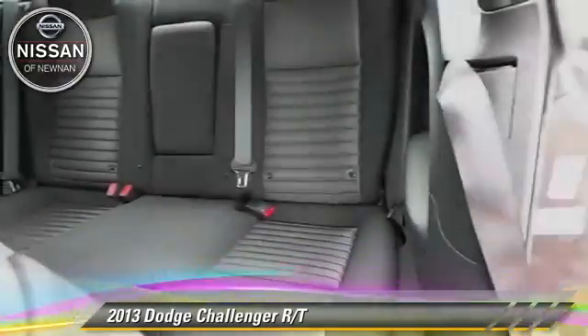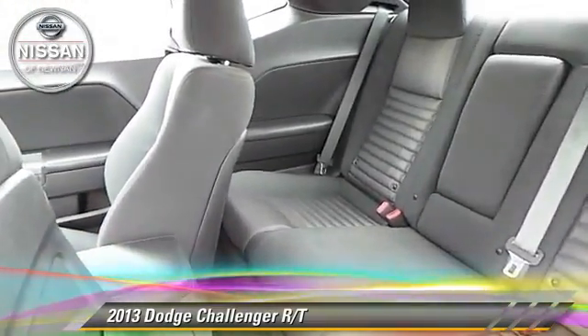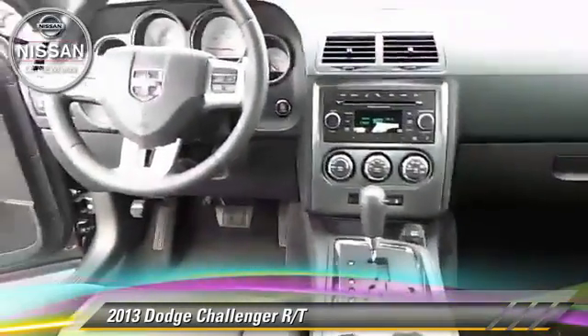Comfort and convenience features include keyless entry, powered door locks, and a CD player. Give us a call to schedule your test drive today.